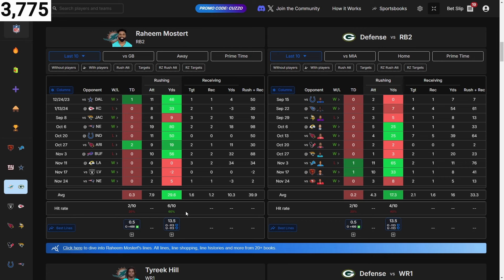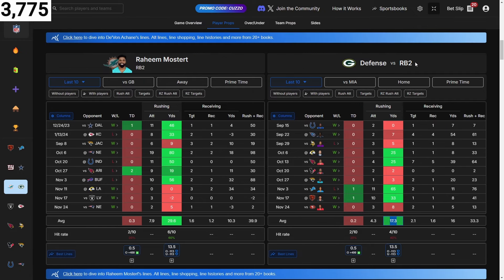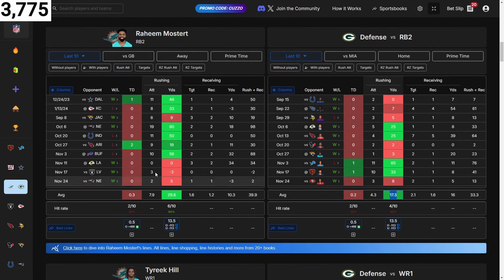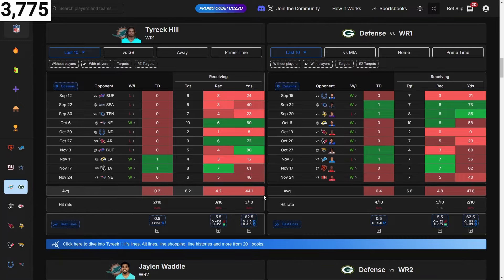Raheem Mostert at 13.5 — he's averaging 30 yards rushing and they're giving up 17 to the running back two. His line should be valid seeing he averages 30. I'm noticing his attempts going down these last couple of games though. Hopefully he can get more productivity today based on the defense. If they go up early he'll actually get more touches, so keep that in mind.